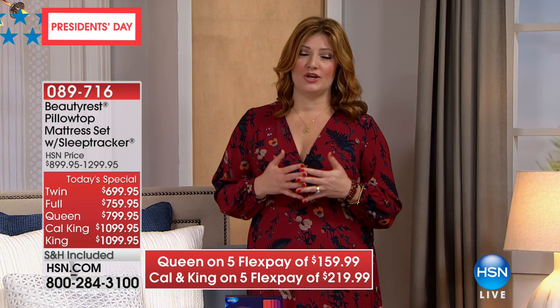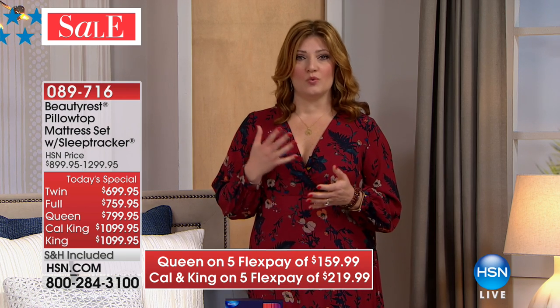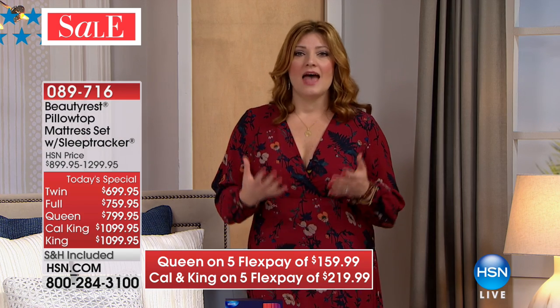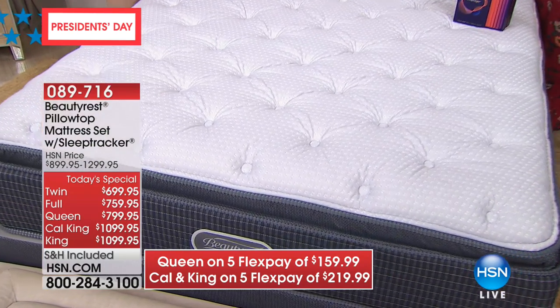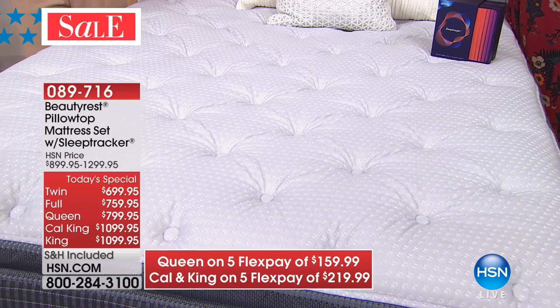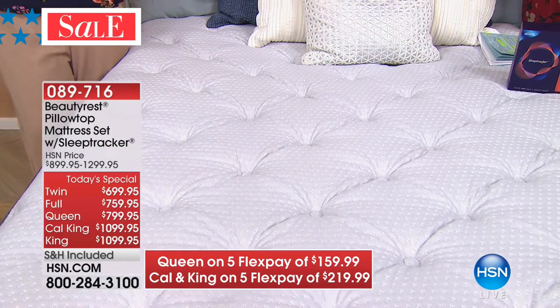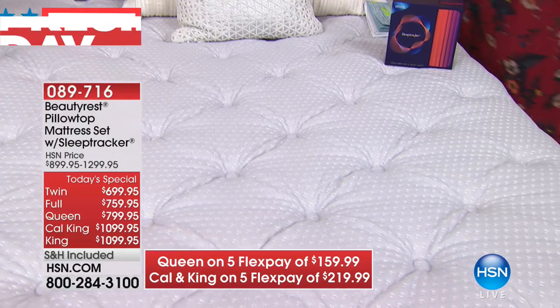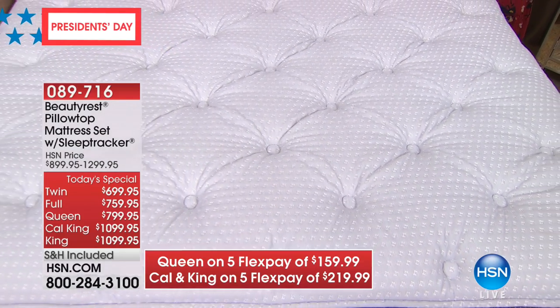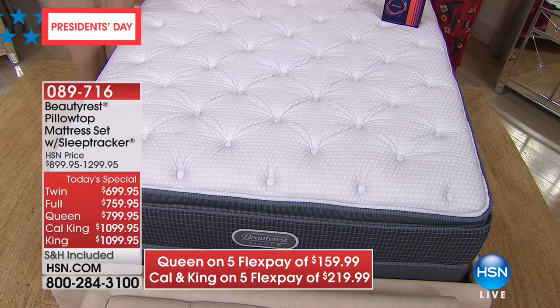There's a reason that for 148 years Simmons and Beautyrest have been a beloved American iconic brand, really helping America sleep better and wake up feeling rejuvenated and rested. When you don't get sleep and you think about spending a third of your life in bed — if you're not getting a great night's sleep it affects every aspect of your life: your relationships, your job, your children, your productivity at work, even your cognitive clarity. Lack of sleep is very dangerous — you can go longer without food than without sleep.